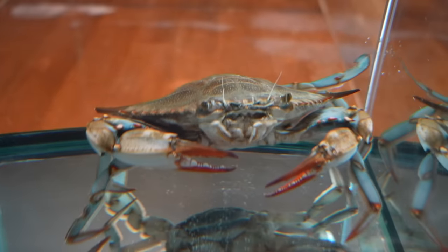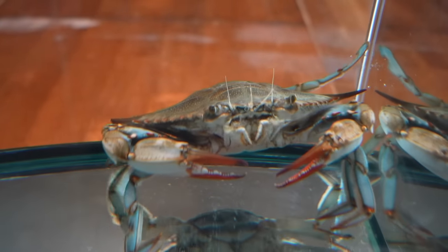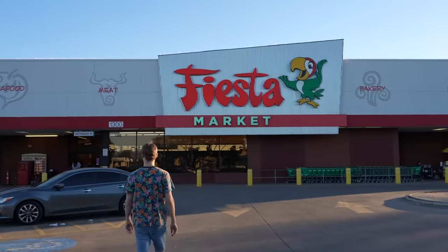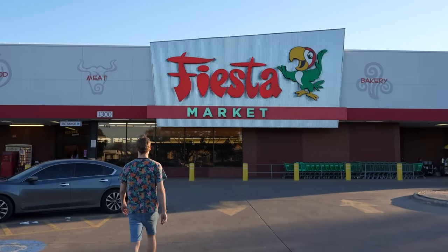But before I show you guys that, let's go back in time and see when I got her at the grocery store. And there's a slight chance I got more than just one blue crab.